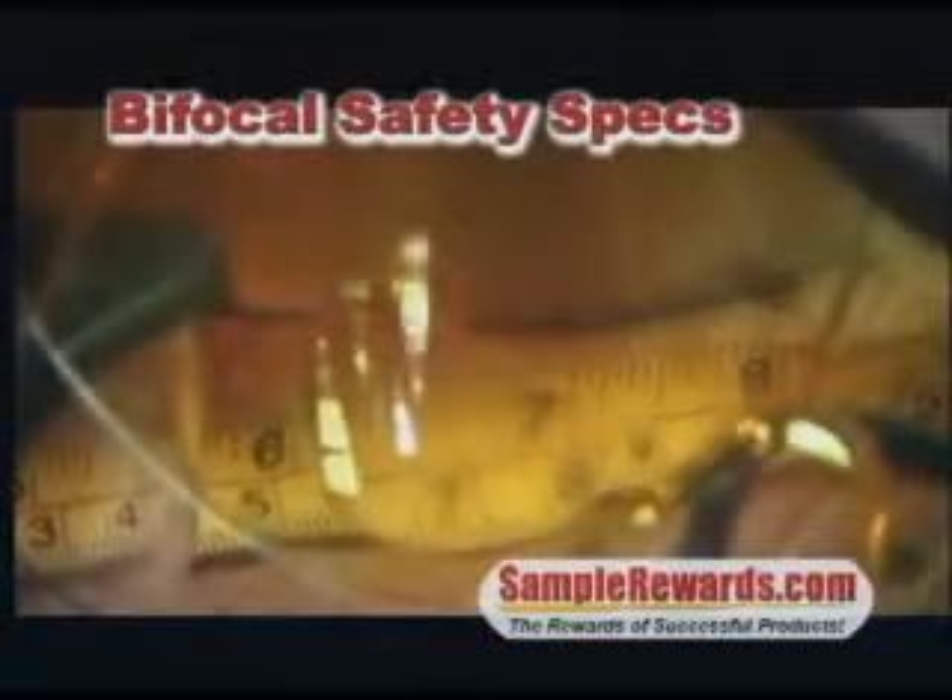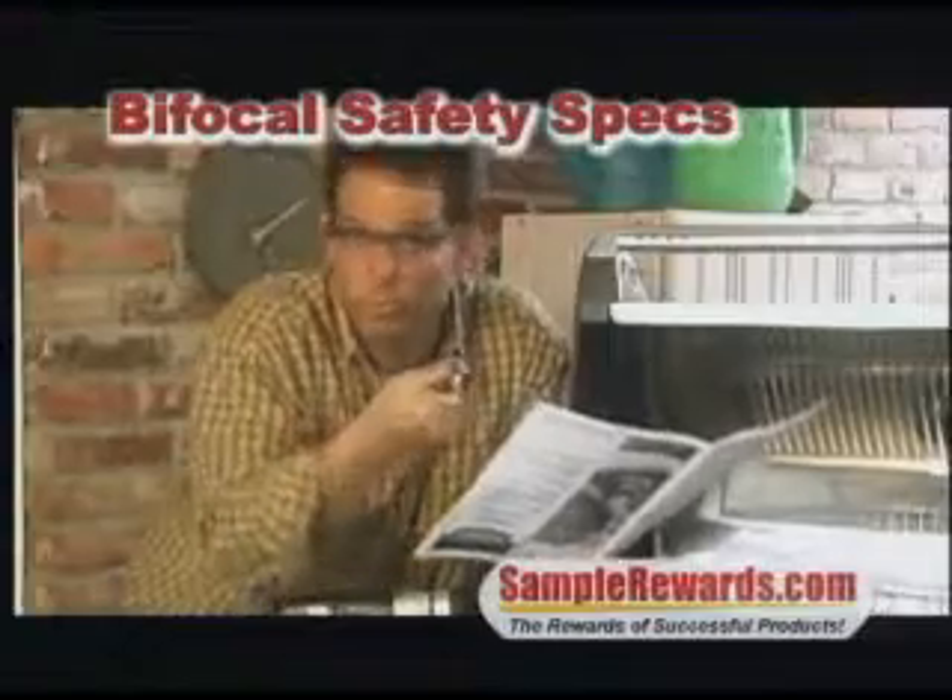we'll scratch yours. Check out these great new safety glasses with built-in bifocals from Wizard Industries. They're great for those of us who need a little extra seeing power for small projects, or reading instructions.